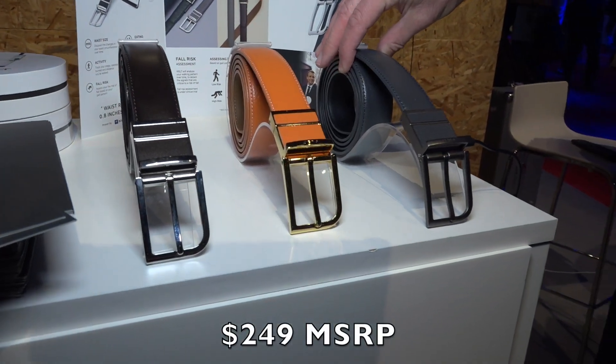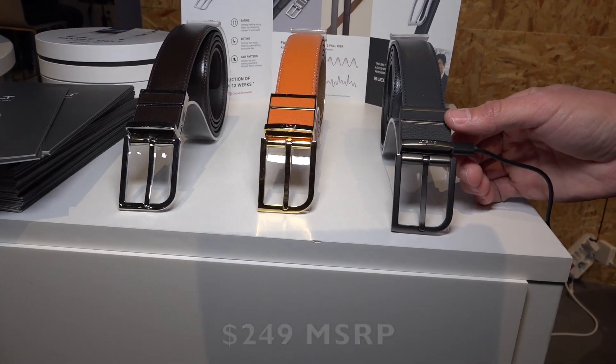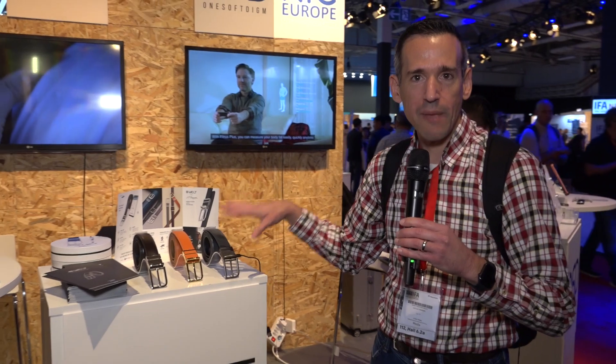I don't know what this costs, unfortunately. But what it does is all the standard activity tracking stuff — steps, distance, and whatnot. But it also will measure your waist diameter every time you put it on.